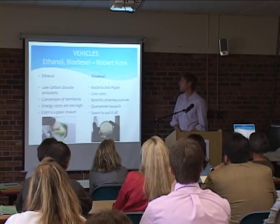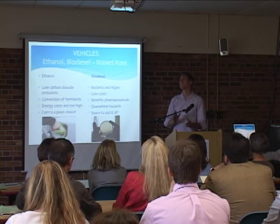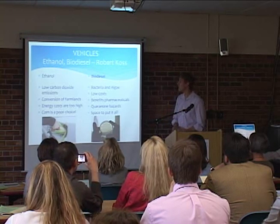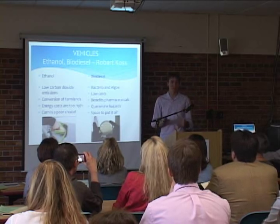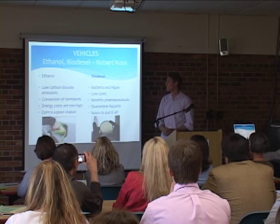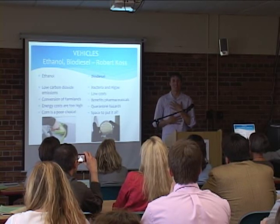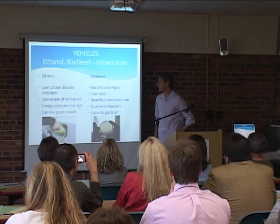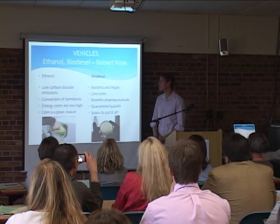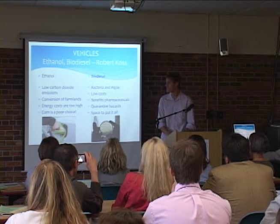Ethanol is a simple organic alcohol derived from two carbon chains. We derive it from corn because of the sugar, and we are after it because of its low carbon dioxide output to replace the high octane fuel we use in our gas tanks.